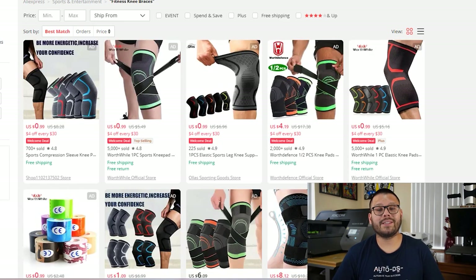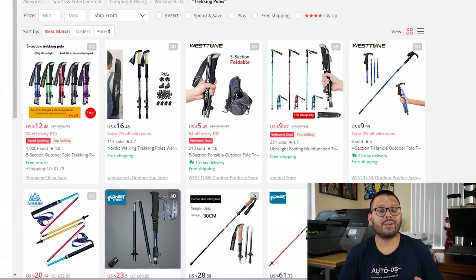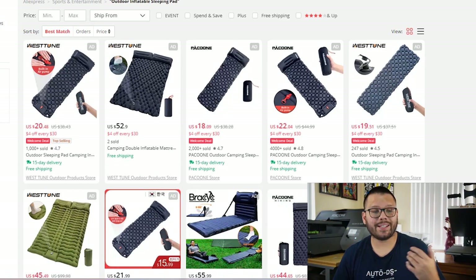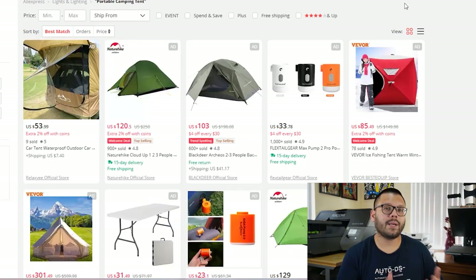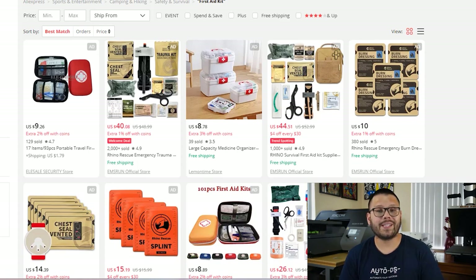Fitness knee braces are a fantastic option because a lot of people living the active lifestyle sometimes have problems with their knees from working out. Resistance bands are great for home workouts, whether inside or outside. Trekking poles are another popular product, especially among hiking enthusiasts. We also have hunting trail cameras, which pair nicely with the outdoor inflatable sleeping bag — both geared towards people who like to camp. You can also offer the portable camping tent for those who don't want to sleep under the stars. The last product for this list is first aid kits, great to have in case any accidents happen and a perfect upsell to almost any product in this niche.